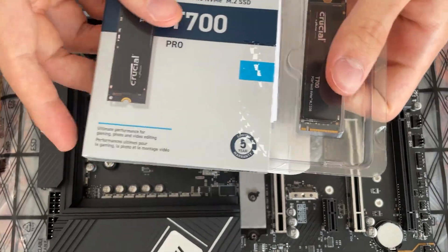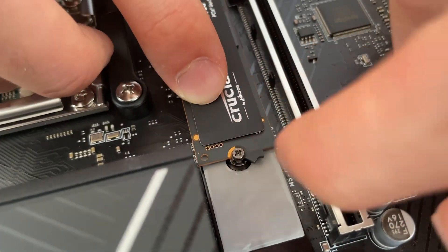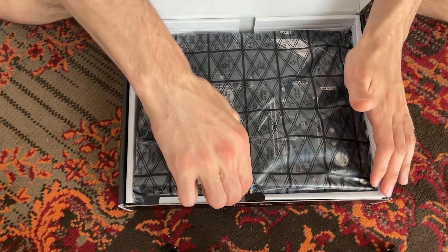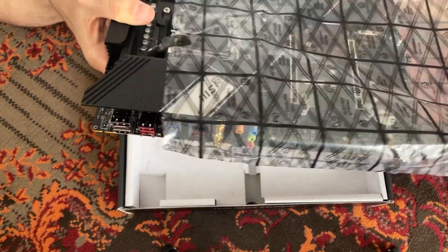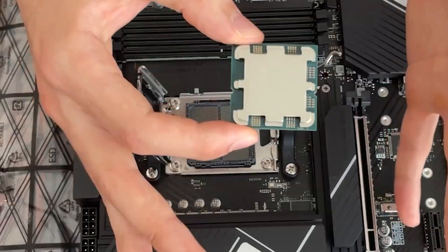I was lucky enough to be one of the first people to get a Gen 5 drive to daily drive on my system, because Crucial reached out when they launched the Crucial T700 Gen 5 drive — one of the first consumer drives at a decent price. That's also why I got an MSI X670P motherboard and an AM5 platform, around three years ago.